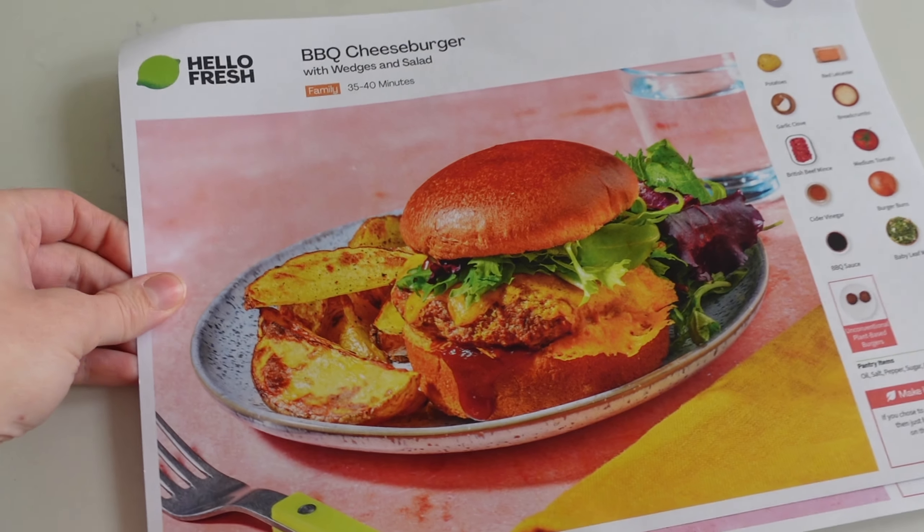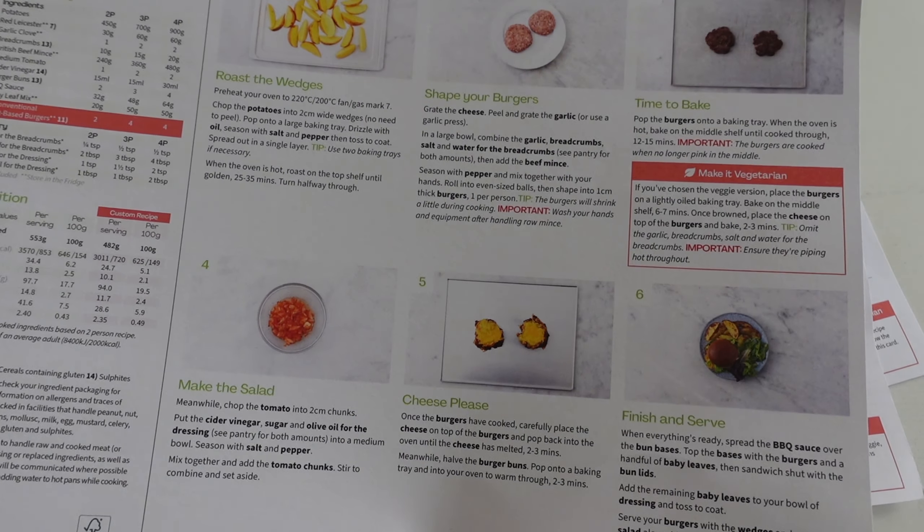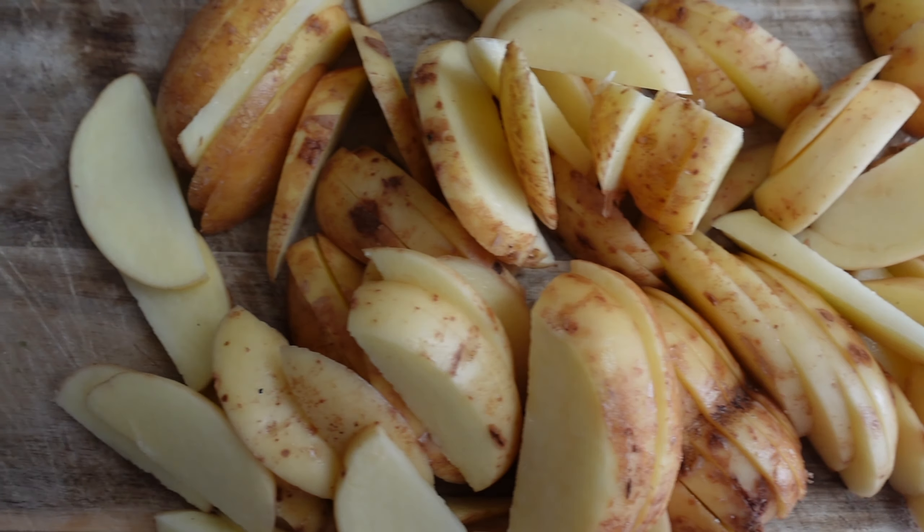My favourite thing, hands down, about HelloFresh is it makes evenings so hassle-free. We pick our meals about a week before — we have three HelloFresh meals a week — so we know exactly what we're grabbing from the fridge. Everything is pre-portioned in a bag ready to go. You just pick the bag that corresponds with the number on the recipe card and make it all up. If you've got spices or herbs, you have the exact right amount for that meal. And something less people talk about is the taste — everything we've ever had from there is just so delicious.